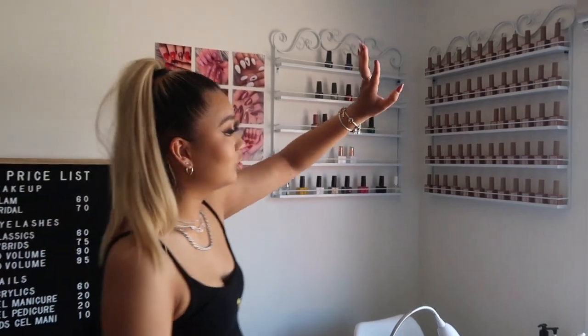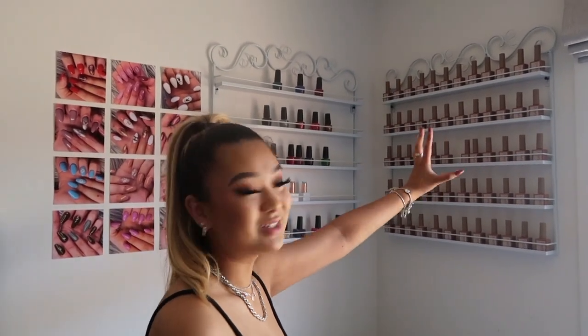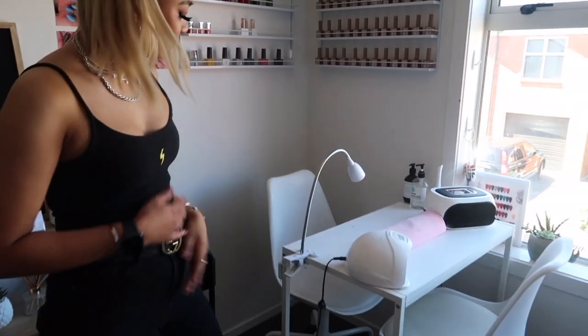On this wall here are all my gel polishes. I love how they're all one color — they're so aesthetically pleasing. Those are all my gels and this is my nail station.